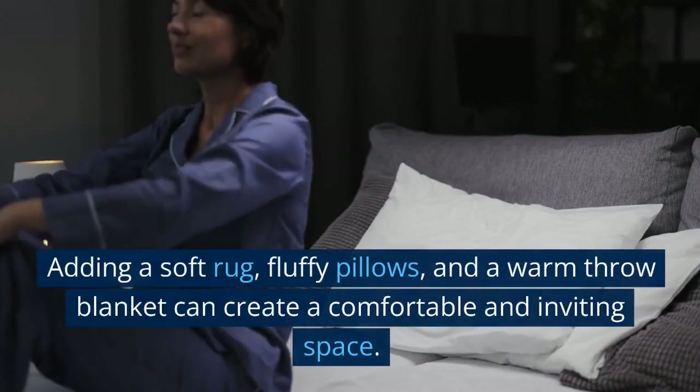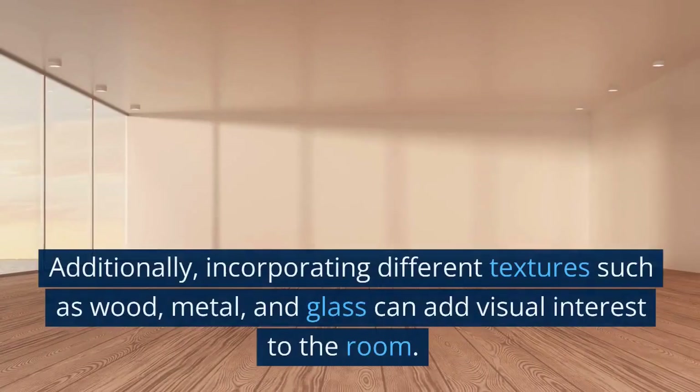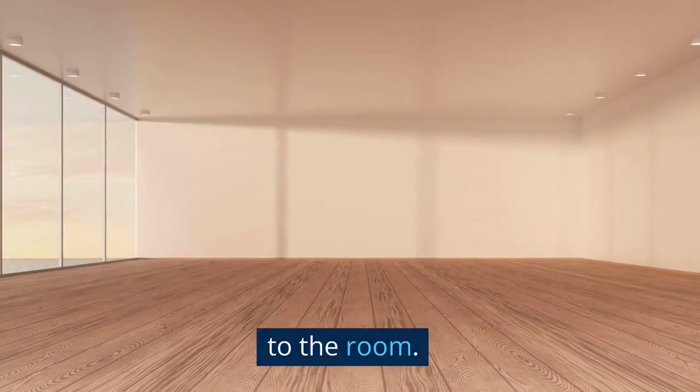Incorporate texture. Adding a soft rug, fluffy pillows, and a warm throw blanket can create a comfortable and inviting space. Additionally, incorporating different textures such as wood, metal, and glass can add visual interest to the room.